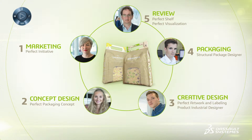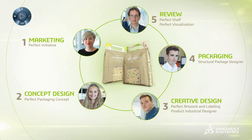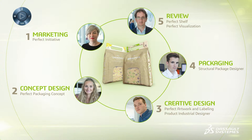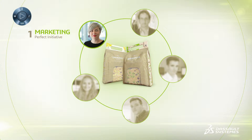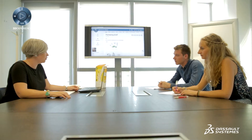Imagine if a retail company could bring together all internal and external players to collaborate and innovate in a new way, addressing all key development phases from initial market research right up to testing the packaged product on the retail shelf. We're going to see how this can be done via the 3D Experience Platform and the Perfect Package industry solution experience, adding value every step of the way.